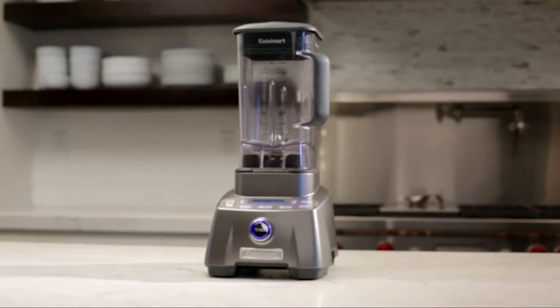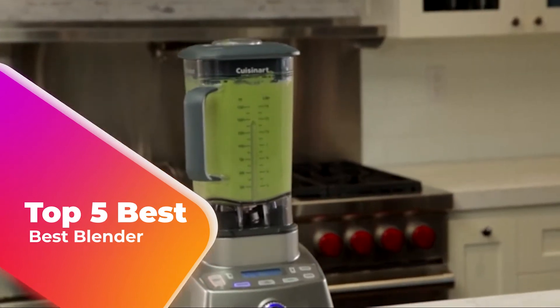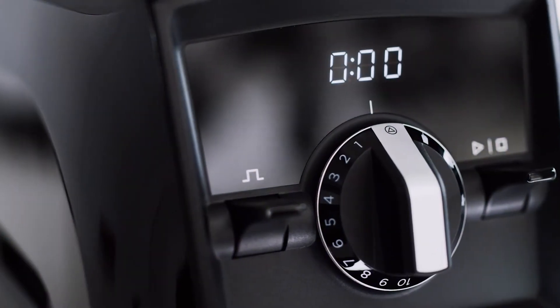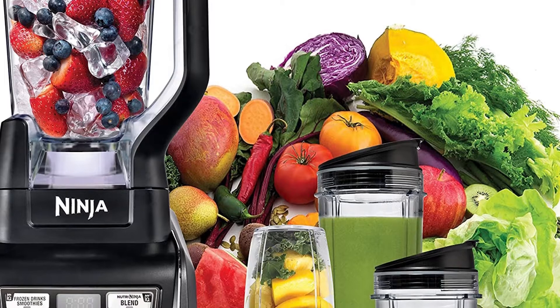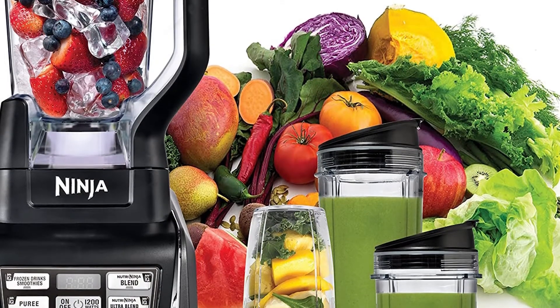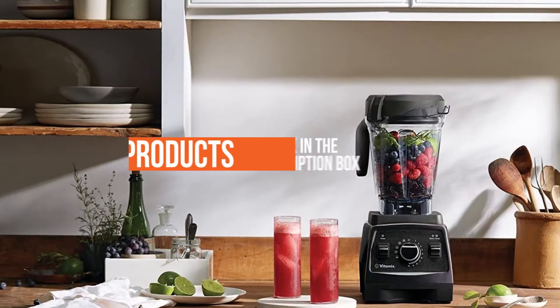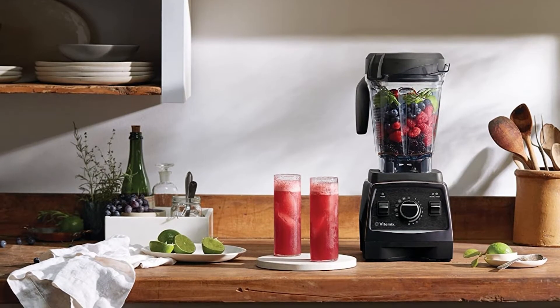Are you looking for the best blender? I have compiled a list of the top 5 best blenders this year. These blenders are hand-picked based on overall design, hardware, customer reviews, and expert reviews. I will show each blender's strengths and weaknesses. If you want more information and updated pricing on the products mentioned, be sure to check the links in the description below. Let's get started.